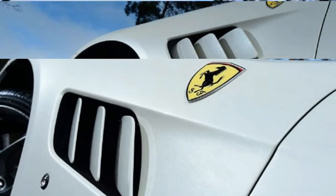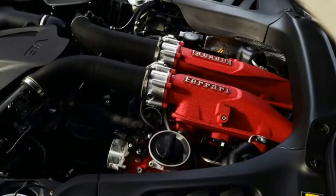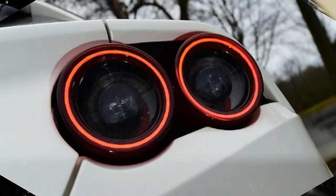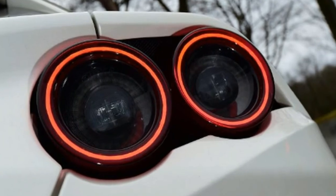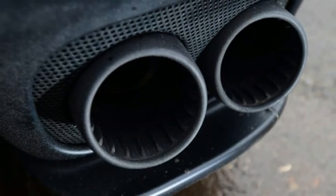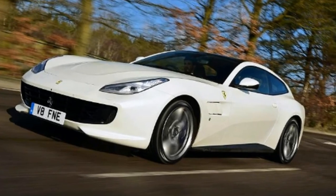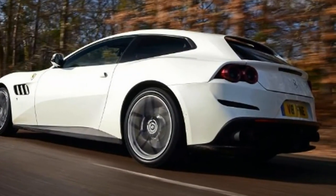Key Specs — Model: Ferrari GTC4 Lusso T. Price: £200,165. Engine: 3.9-litre turbo V8 petrol. Power/Torque: 602 bhp / 760 Nm. Transmission: 7-speed auto, rear-wheel drive. 0–62 mph: 3.5 seconds. Top speed: 199 mph. Economy: 24.8 mpg. CO2: 265 g/km. On sale: now.